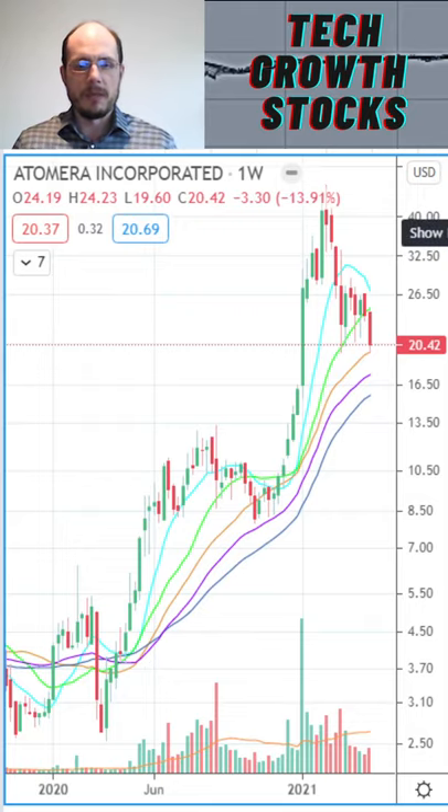Looking at the growth characteristics, especially the momentum rating, it's very good at 92. It's in a hot sector — the semiconductor space — so I think Atomera is a top stock to buy right now.